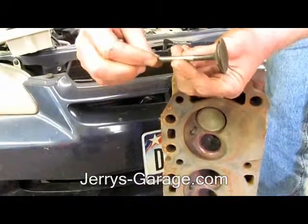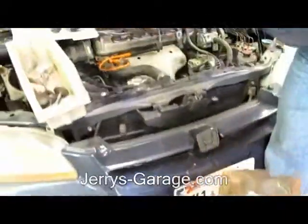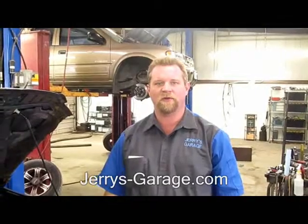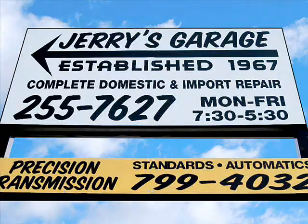Our recommendation is if you have a timing belt engine, please get that timing belt done while you're still in your maintenance period. Give us a call at the shop if you have any questions or need some maintenance. We'll see you next time. Bye.